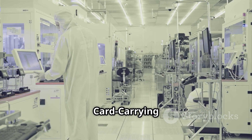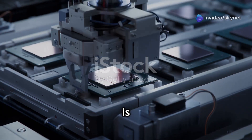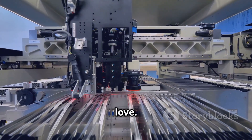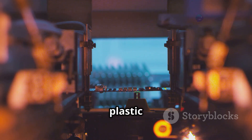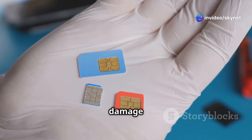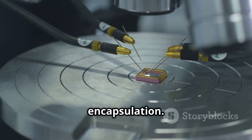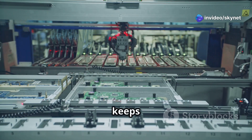Our tiny chip, now imbued with its digital identity, is ready for its final transformation — it's time to give it a more recognizable form: the plastic SIM card we all know. Remember those SIM card trays in your phones? The chip needs a place to fit snugly, and that's where the plastic card comes in. It acts as a protective shell, shielding the delicate chip from damage and making it easier to handle. The chip is carefully embedded into the plastic card using a process called encapsulation — it's like tucking the chip into bed, surrounding it with a protective layer of plastic that keeps it safe and secure.